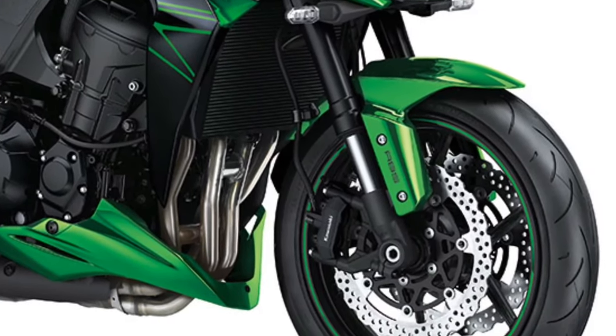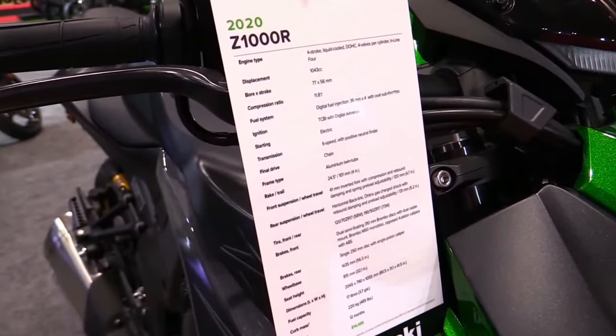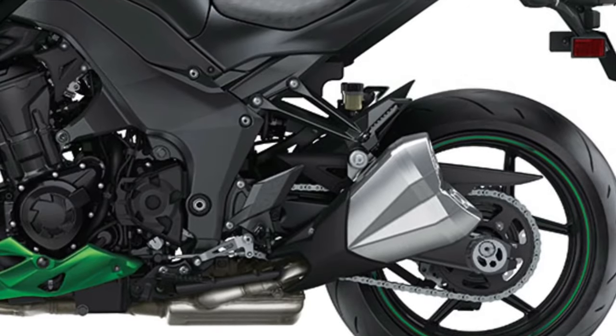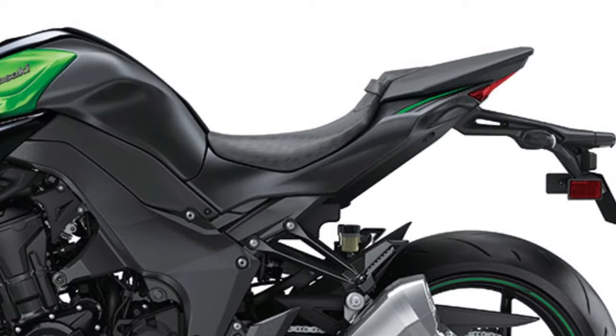Built around a lightweight aluminum frame and equipped with high-performance brakes and grippy tires, the Z1000 offers nimble handling and precise cornering that inspire confidence on both twisty back roads and crowded city streets.